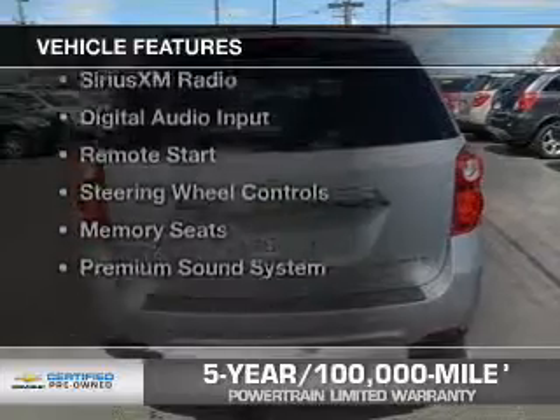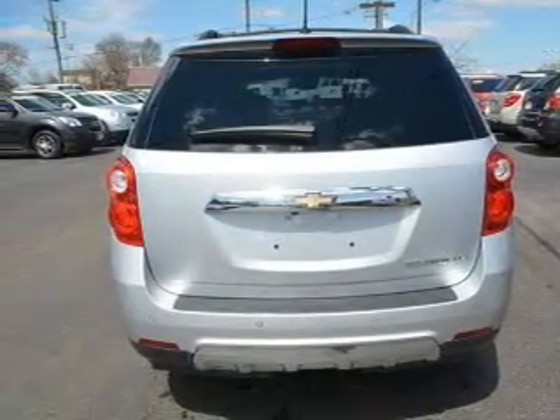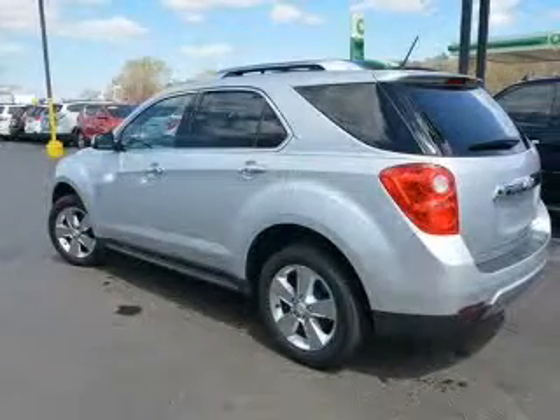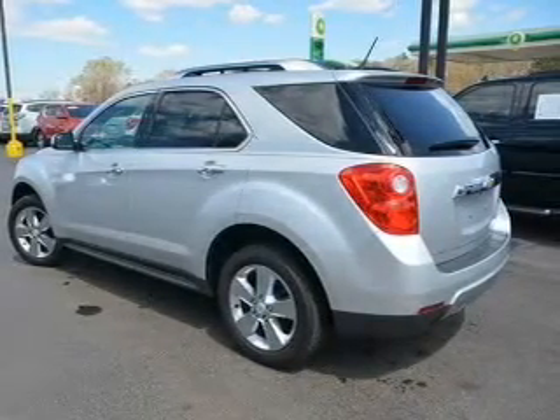The features include Internet connectivity, leather seats, heated seats, Bluetooth connectivity, Sirius XM satellite radio, digital audio input, remote start, steering wheel controls, memory seats, and a premium sound system.